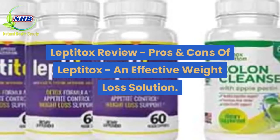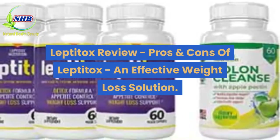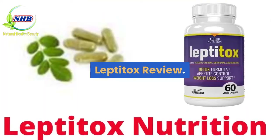Leptitox Review: Pros and Cons of Leptitox, an effective weight loss solution.